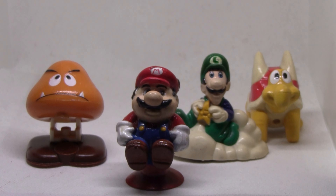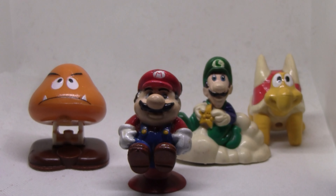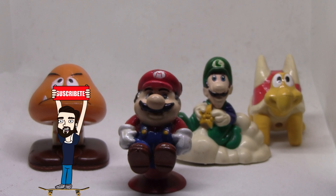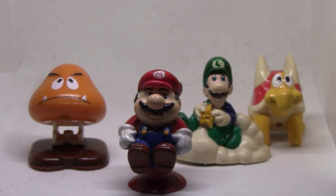Alright friends, here you have this 1990 collection. Leave in the comments which was your favorite figure, if you had this collection or at least any of these figures. Don't forget to subscribe and like this video — you can also click the bell so you don't miss any episode. Thank you very much for watching this video and see you next time!